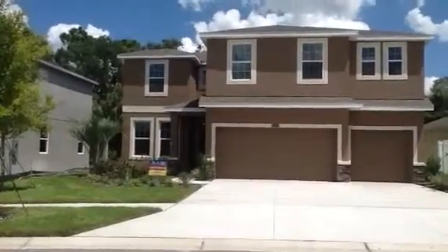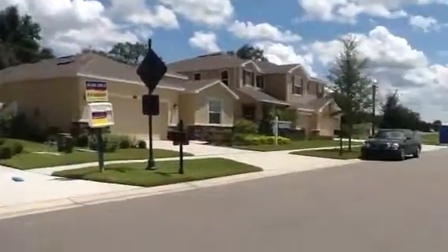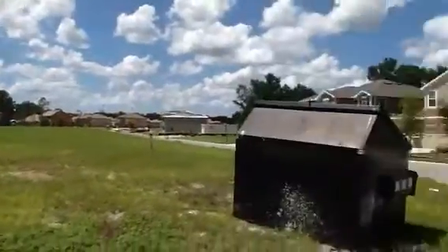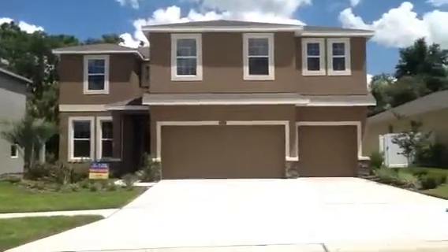Hi Lori! We are here at 3031 Calvano Drive. This is in the community of Tirabella, and you can see this whole section is new construction. Actually, the house right next door is under construction too.